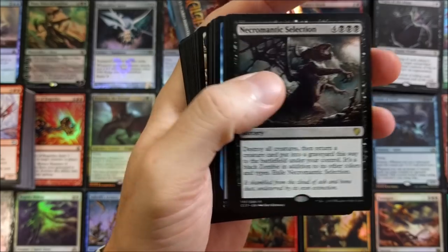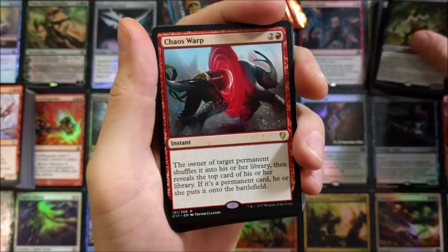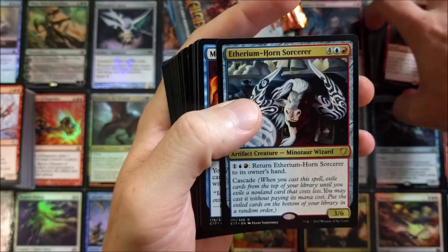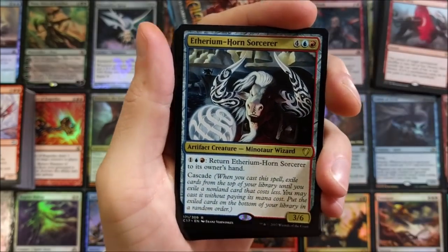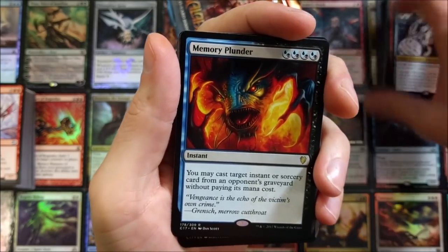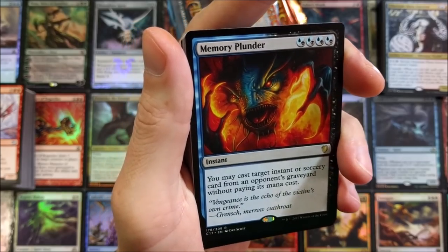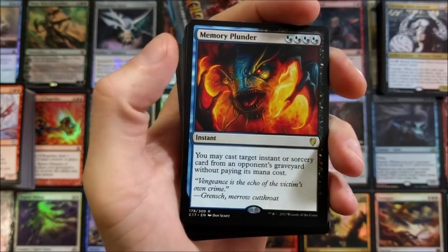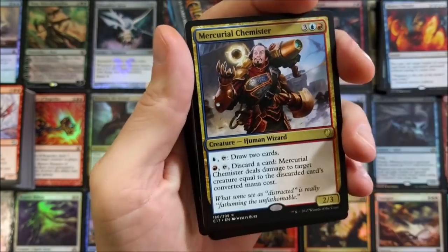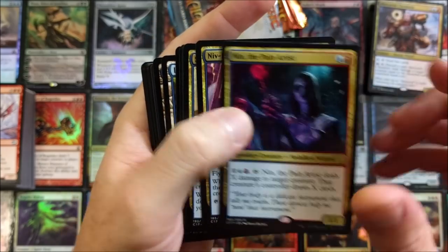Puppeteer Clique — pretty cool. Chaos Warp. Athereum Sorcerer — that looks sweet. Memory Plunder — oh, that reminds me of a bad fish; you definitely don't want to eat that if you find it in your lake. Mercurial Chemister, and then Pain Artist — I like the purple they used in this set.